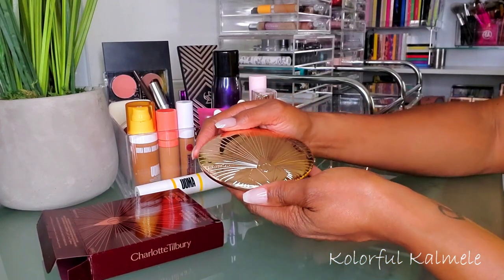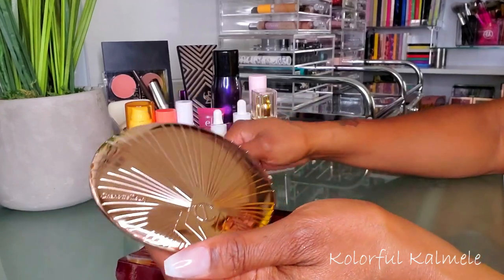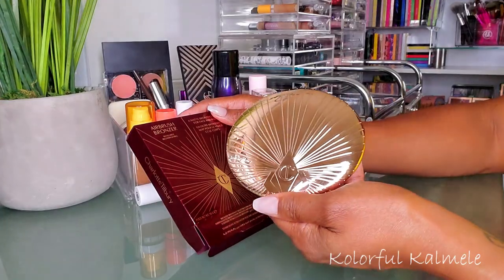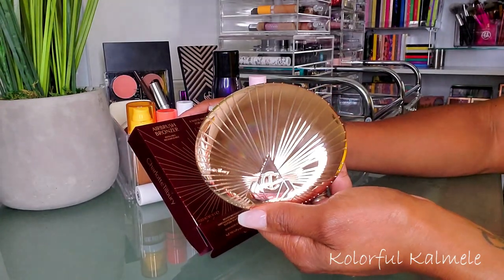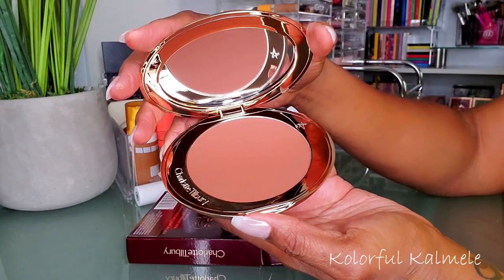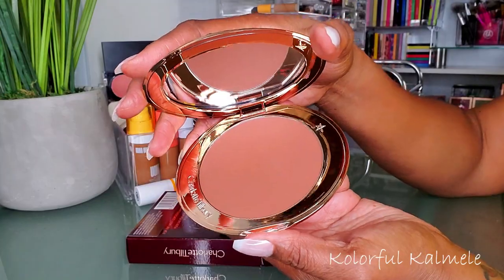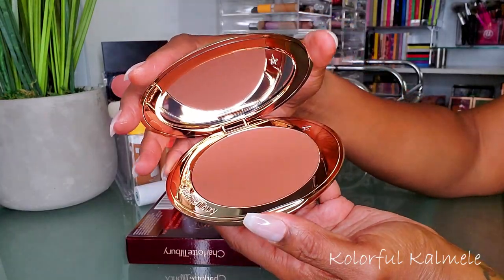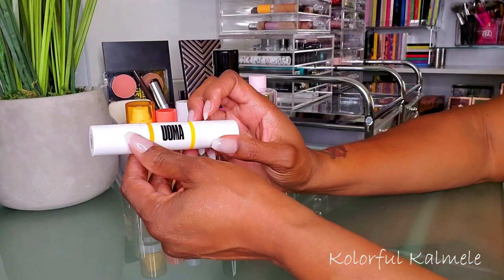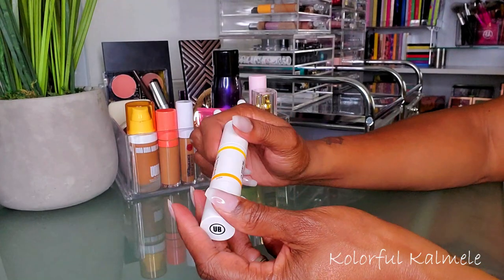For bronzer, super easy — my girl Lili sent this. It's the Charlotte Tilbury Airbrush Bronzer and oh my gosh, do you see how gorgeous this is? It is so bomb. I'm definitely going to be using this over the next couple of weeks.